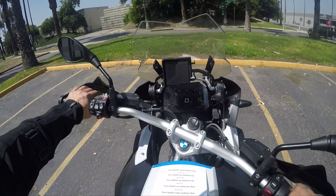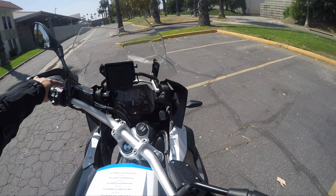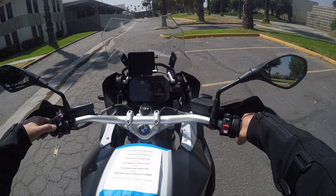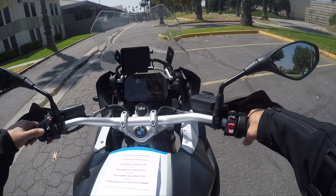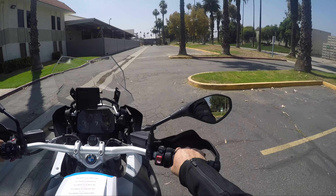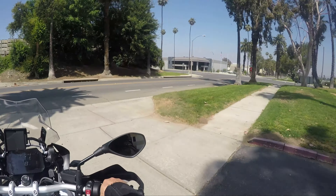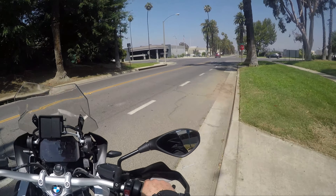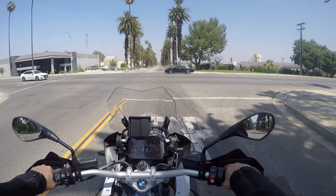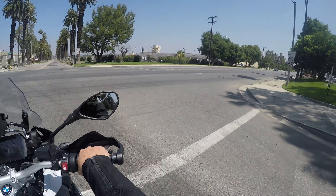Brakes are really good, really nice. Nice menu on the dash. This thing's a couch — super comfy. You could go for a week, a month on this thing.